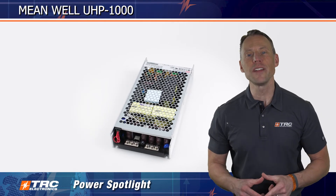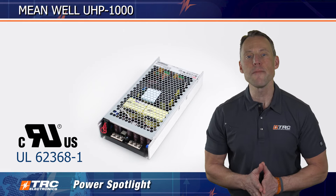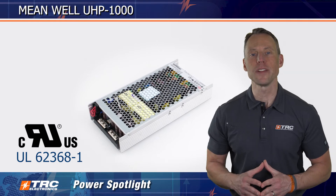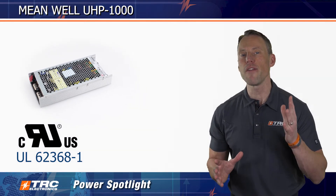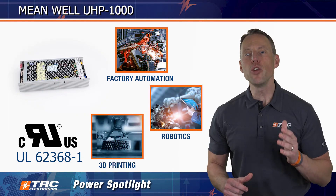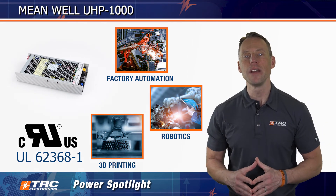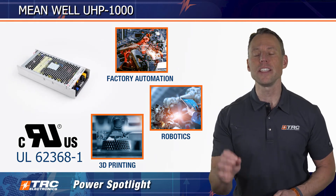The UHP 1000 is UL62368-1 certified and has a full range of international safety certifications for your industrial applications. The UHP 1000 has been successful in factory automation equipment, robotics, 3D printers, and numerous industrial applications that require a 1000 watt fanless power supply, especially one that can be conduction cooled when embedded in a sealed enclosure.